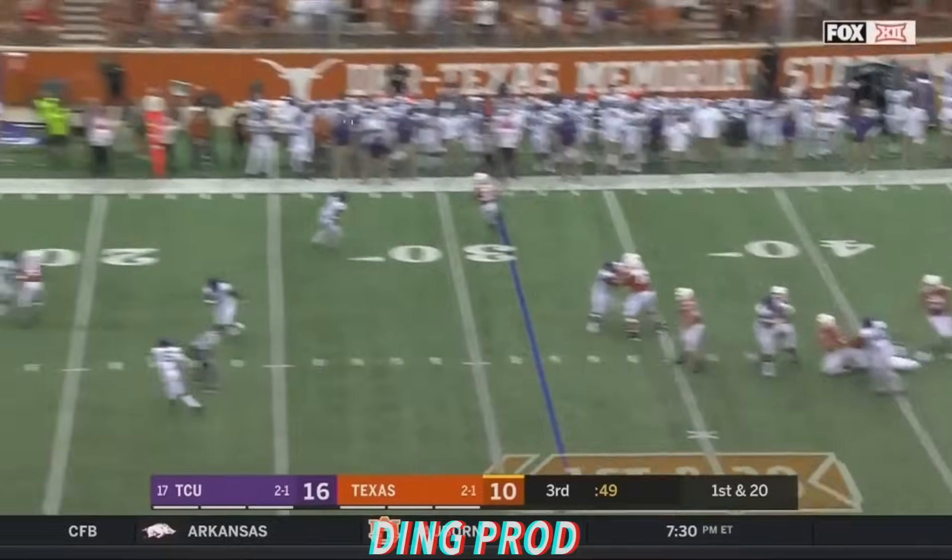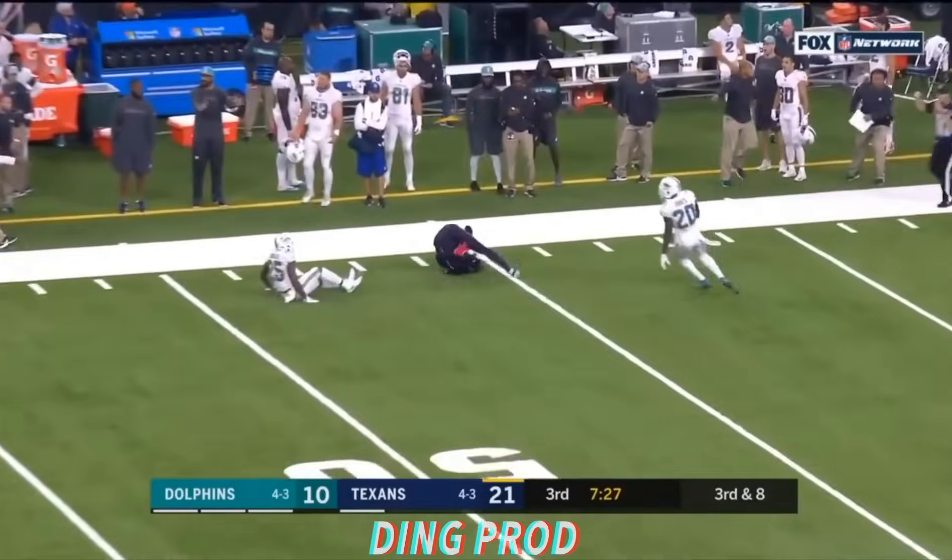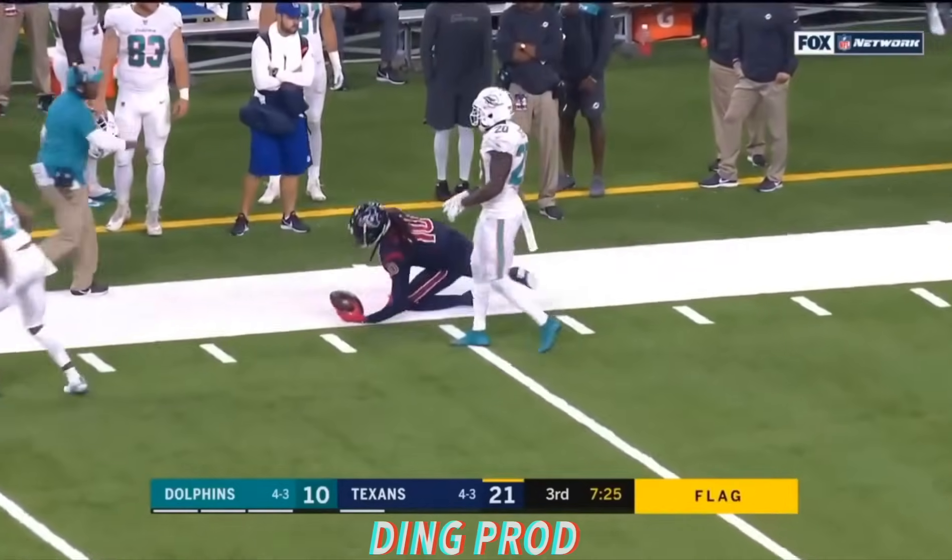Odell Beckham... Pressure begins, stands in, end zone! Pass downfield, and what a catch!